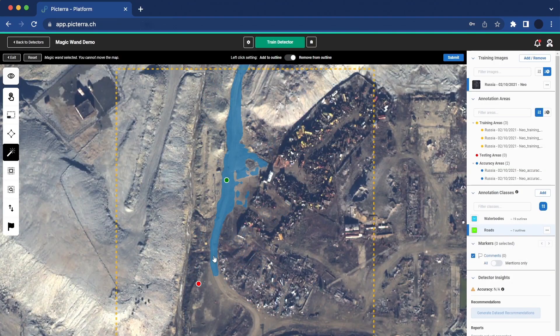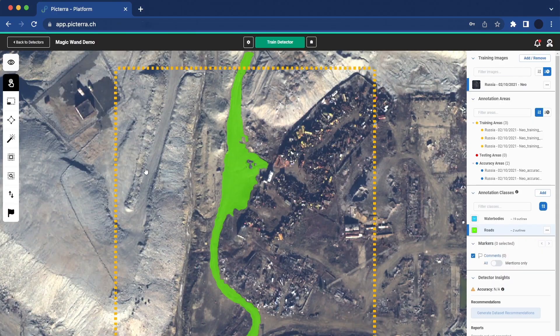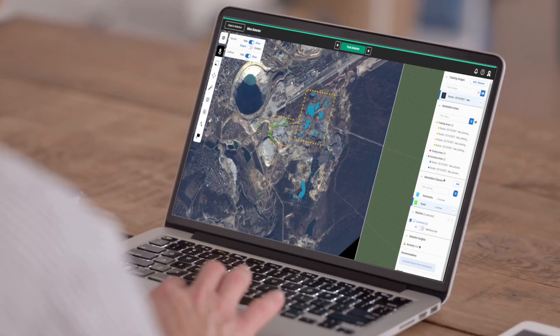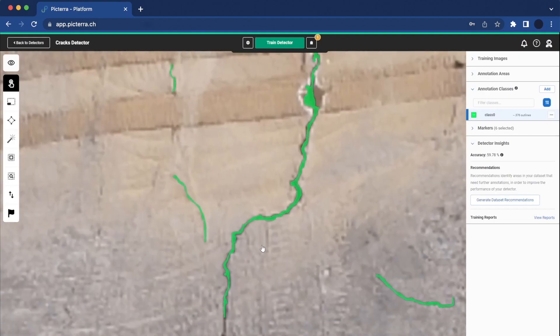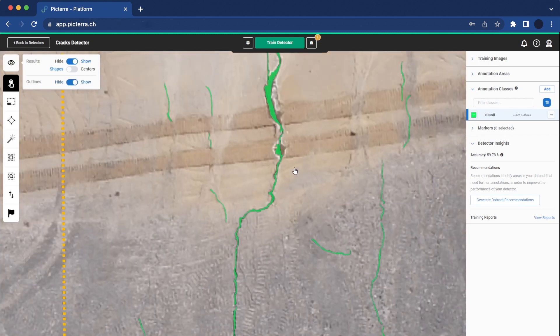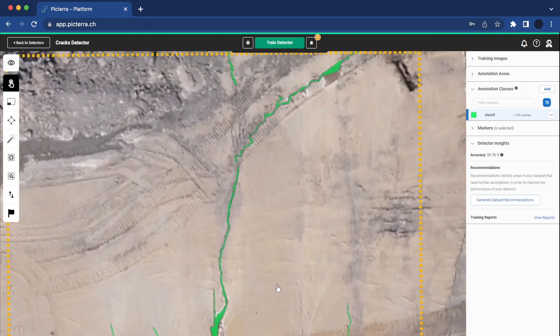Our mining customers have successfully integrated several innovative detectors into their workflows. Developed using the Pictera platform, they have been designed to cater to safety applications including detection and monitoring of cracks, which can indicate potential landslides, land subsidence and displacement, or unstable slope hazards.